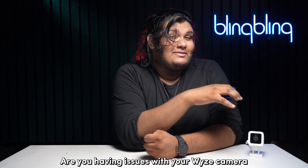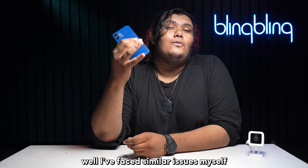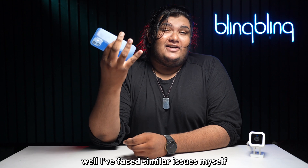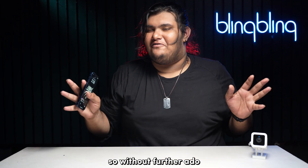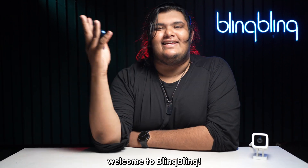Are you having issues with your Wyze camera not connecting to your Wyze app? I've faced similar issues myself and here's what I did in order to fix this issue once and for all. Without further ado, welcome to Bling Bling — let's get started.